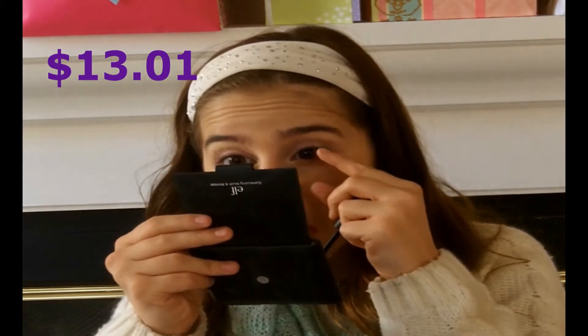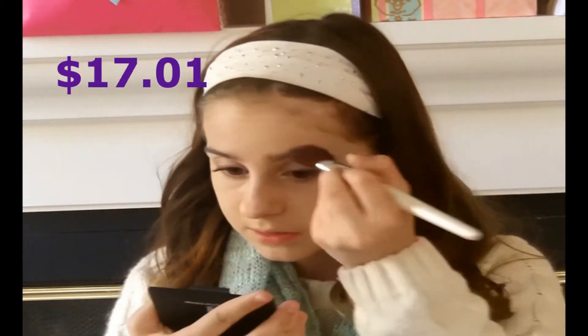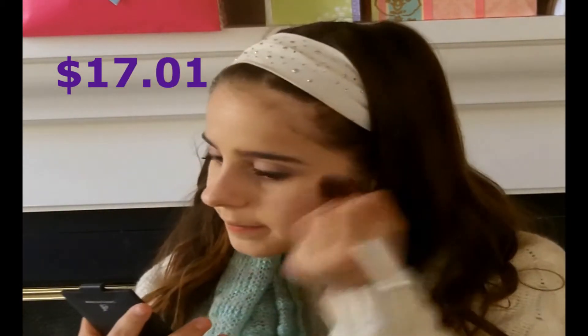I'm now applying the e.l.f. mascara, which I did not like. It clumped up my lashes like crazy and it was really bad. Now I'm using the e.l.f. blush and bronzer duo, which was $3. I'm applying that to my face and contouring with it. I'm also using the blush. I feel like with a different brush, this would have been a better product.